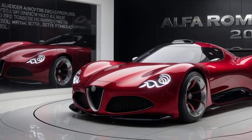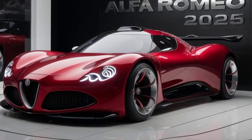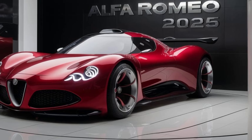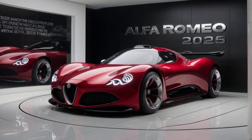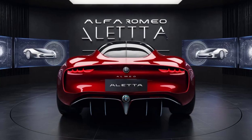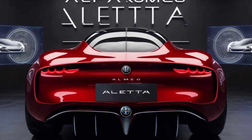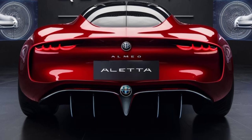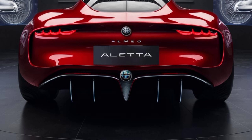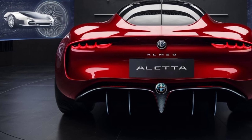The first thing that strikes you about the Aleta is its head-turning design. It retains the classic Alfa Romeo spirit with its sporty, aggressive stance, but with a futuristic twist. The sharp lines, sculpted fenders, and that iconic triangular grille scream Italian design excellence. But it's not just about looks — the Aleta is designed with aerodynamics in mind, featuring functional air vents and a sloping roofline to reduce drag.